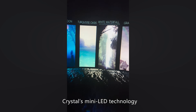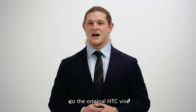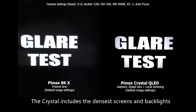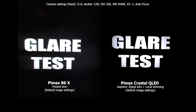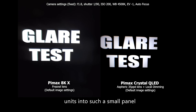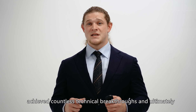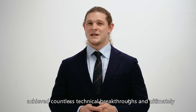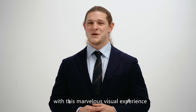Crystal's mini-LED technology achieves a peak brightness level equal to the HTC Vive Pro. The Crystal includes the densest screens and backlights we've ever produced. In order to squeeze thousands of self-luminous units into such a small panel, we went through thousands of tests and trials, achieved countless technical breakthroughs, and ultimately we're now able to present you with this marvelous visual experience.